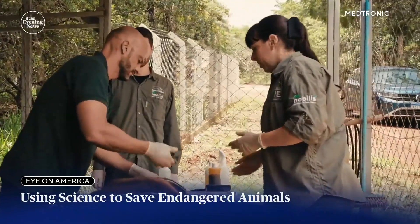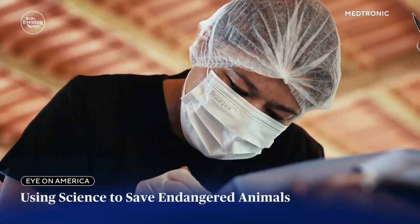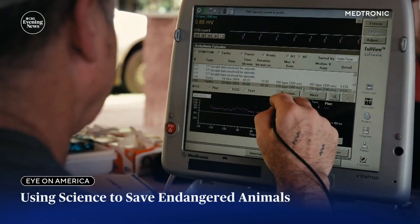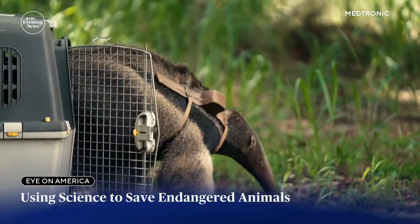Using a minimally invasive procedure, the Smithsonian has implanted these tiny Bluetooth heart monitors in eight species around the world, including these giant anteaters in South America.